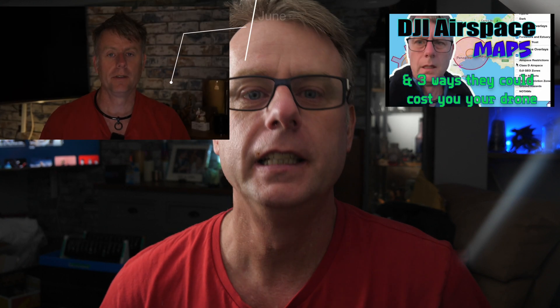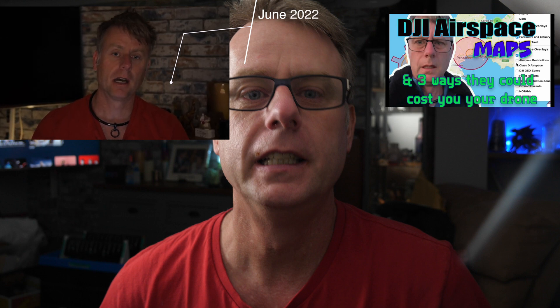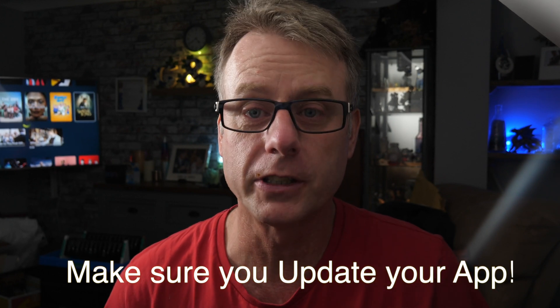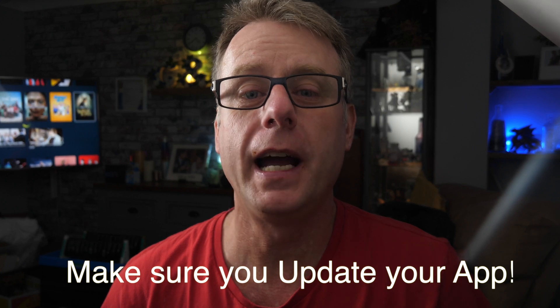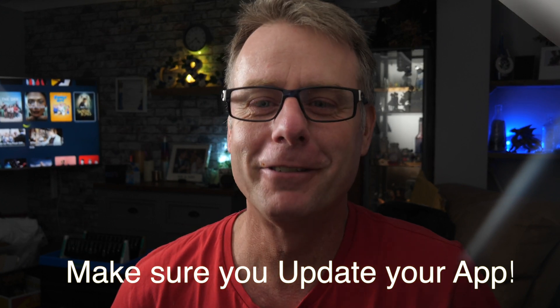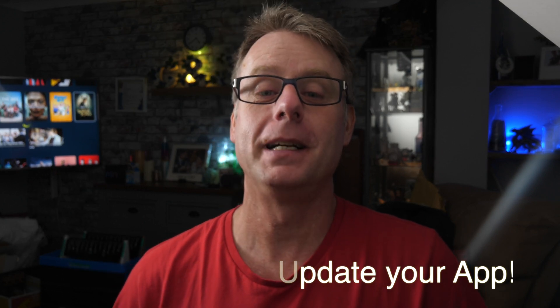At last DJI have updated their geo zones on their maps and it's better. I've been calling for this over the past two years — if you've watched any of my videos you know I'm always banging on about how bad the DJI maps are. DJI has removed nearly all of its restrictions, so now you can take off anywhere. But if you've been relying on DJI maps for flight authorization or checking the airspace, you might have been flying illegally already.